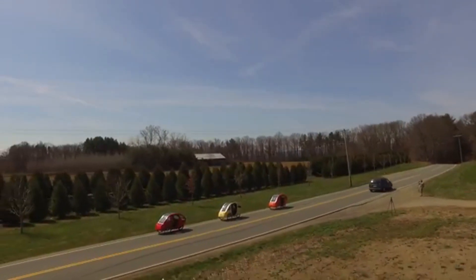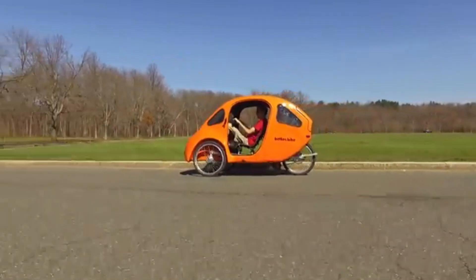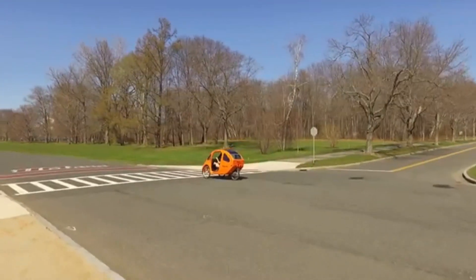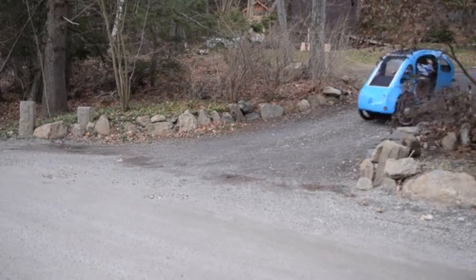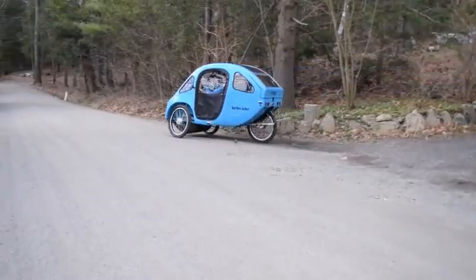Inside, the PBL 2.0 offers a surprisingly comfortable cabin. The padded seat with adjustable recline makes long rides enjoyable. Plus, it has ample cargo space, making it ideal for groceries or light errands. There's even a heating system for colder days and a removable canopy to let in fresh air when it's warm. Talk about convenience.